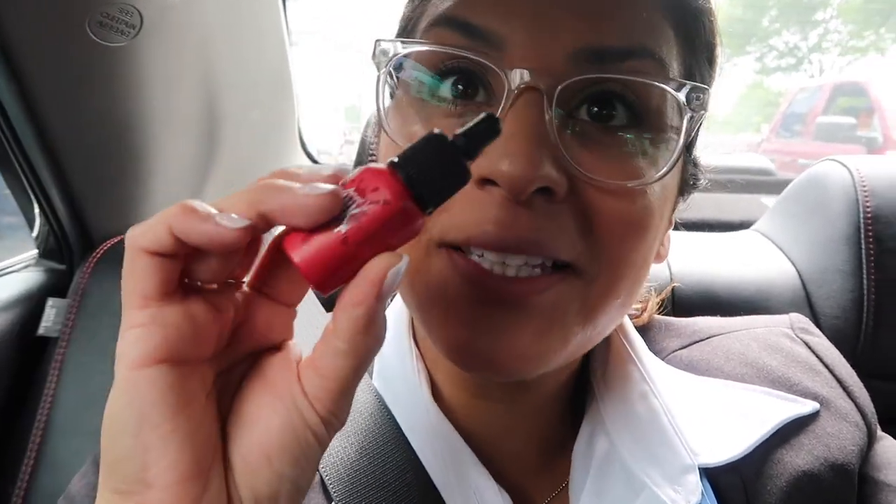Six lipsticks! How many lipsticks do you guys have in your purse? I have six in my flight attendant bag. And this one I got at the Korean store — it's like a red matte lip stain. It's awesome, I may wear this today, it's really pretty.